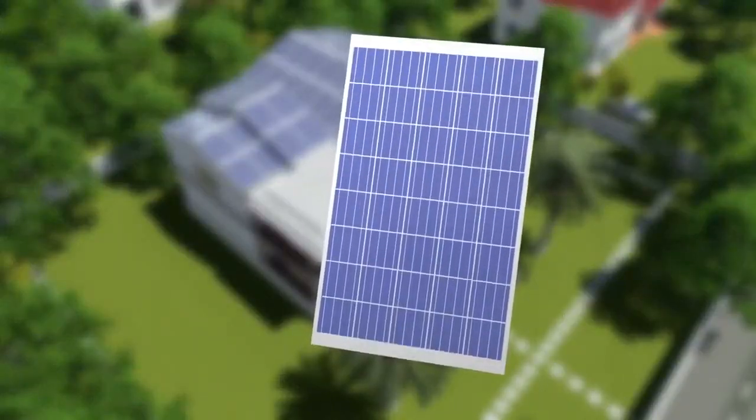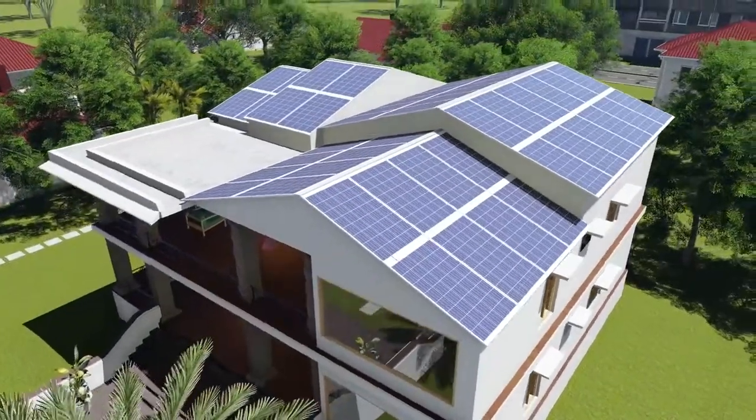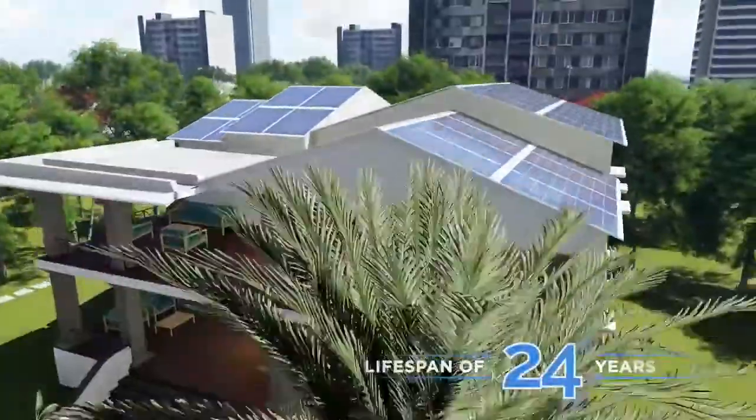So, what makes Atom so revolutionary? To start with, consider your life energised for the next 25 years.